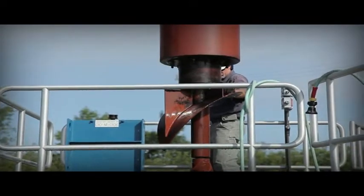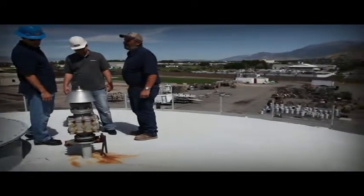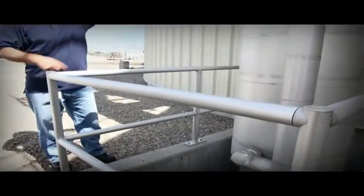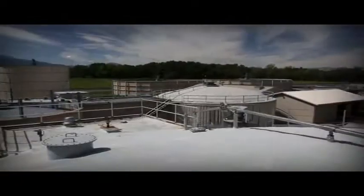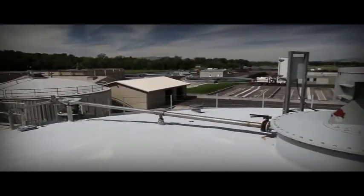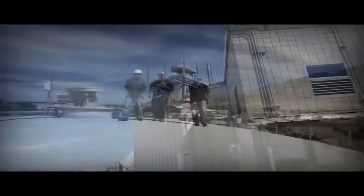Our sludge mixers work hard to maximize your biogas production without using excessive amounts of electricity. The large draft tubes and extremely high flows cause quick tank turnover and a high active digester volume. Westec's design is available in both internal top-mounted and external wall-mounted models, and allows for both upward and downward pumping that is unique to these mixers.